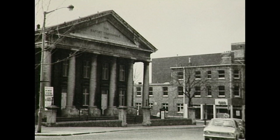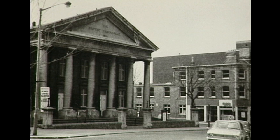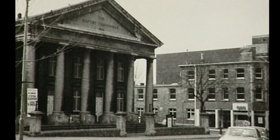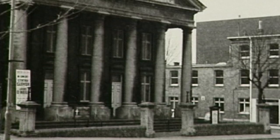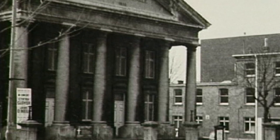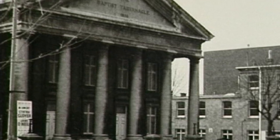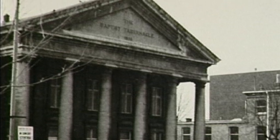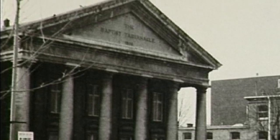Many local people will remember the grand-looking Baptist Tabernacle. It was built in 1886, but after falling into a state of disrepair was demolished. The Pilgrim Centre now stands on this site. The stones of the frontage were bought and stored with the intention of building them into a house front, but planning permission was turned down and the new owner was unable to use them.